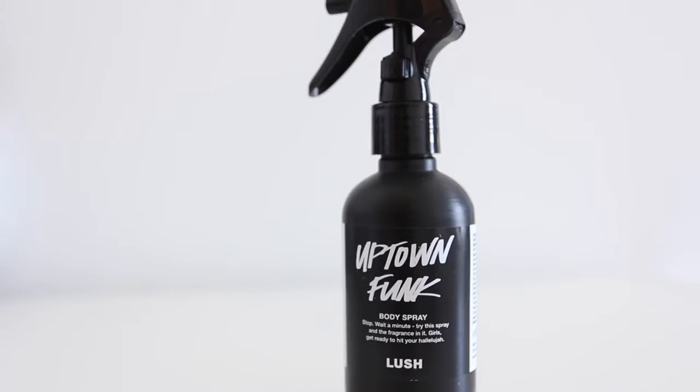This is the Experimental Bath Bomb. I pretty much bought everything that is new, so I'll show you that in more detail in a minute. There's this stuff called Uptown Funk Body Spray. I don't know if this is new or not - I would assume it is with the kind of topical title of it. I did see these for sale, but I don't know if they're actually new or not.